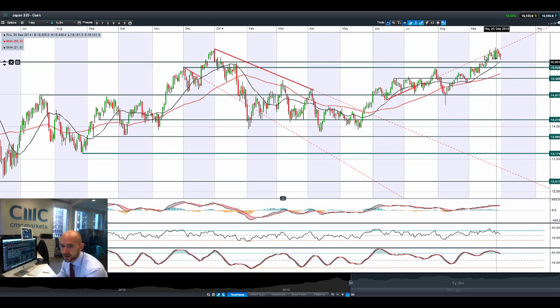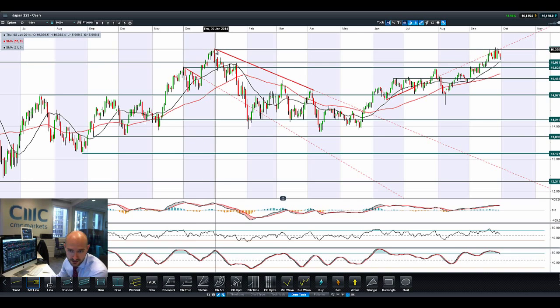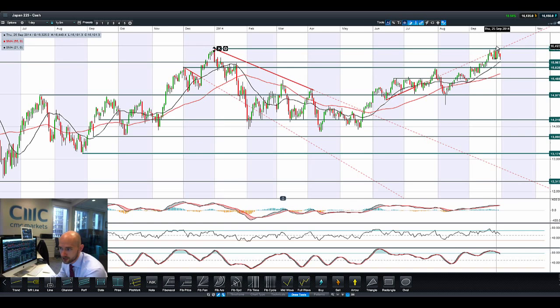Looking at the Japan 225 — it was at multi-year highs recently, about six-year highs. It actually broke above that recent high point from January 2014. I'll go ahead and draw the next resistance level on there. We did just briefly poke our head above there before breaking back down below. Next potential support is at 15,987.